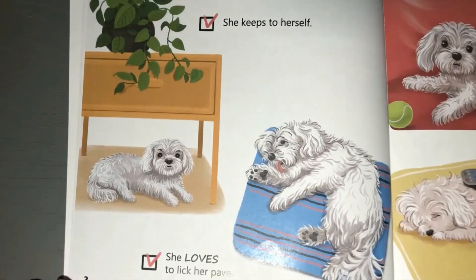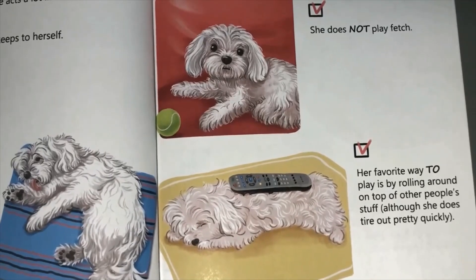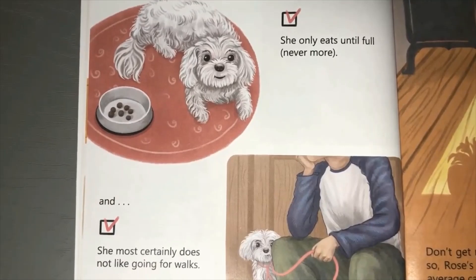She keeps to herself. She loves to lick her paws - she likes to keep herself clean, doesn't she? She does not play fetch. Her favorite way to play is by rolling around on top of other people's stuff, although she does tire out pretty quickly. Can you see her sleeping? She's got the remote control on top of her, hasn't she? She only eats until full, never more - see, she's left some food in her bowl.